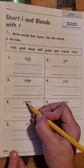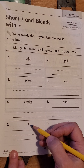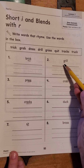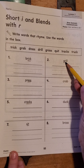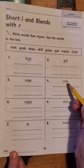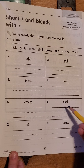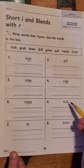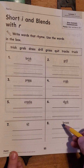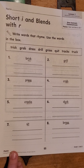Cracks — the word will have to end with AX for it to rhyme. Sit — the word will have to end with IT in order for it to rhyme. Grill — the word will have to end with ILL in order for it to rhyme. Crab — the word will have to end with AB in order for it to rhyme. Duck — the word will have to end with UCK in order for it to rhyme. Brass — the word will have to end with ASS in order for it to rhyme.